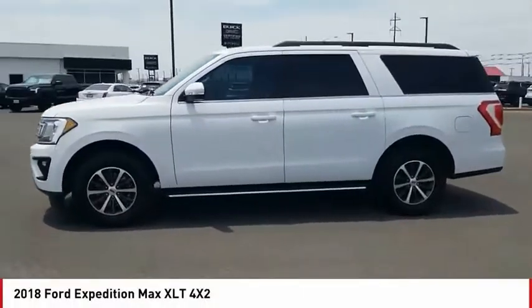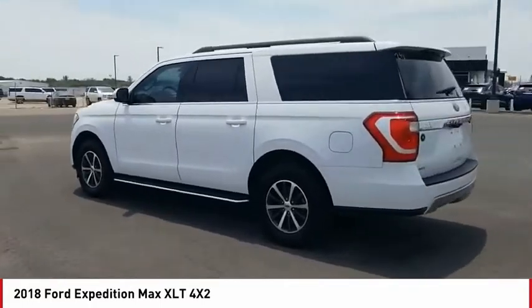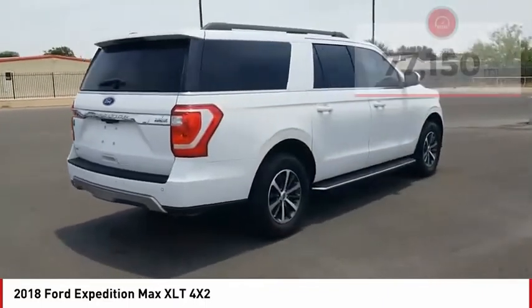Come test drive the 2018 Expedition. Powerful, controlled, resourceful. Expedition. This vehicle has less than 80,000 miles. Your new ride is just a phone call away.